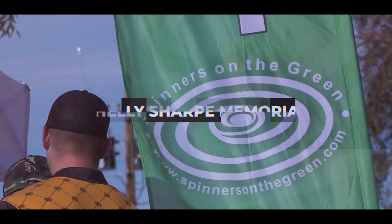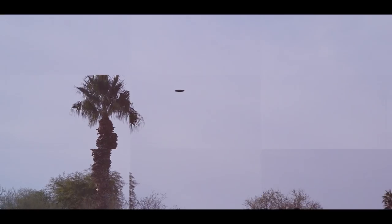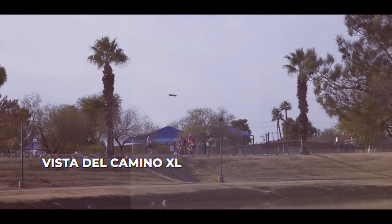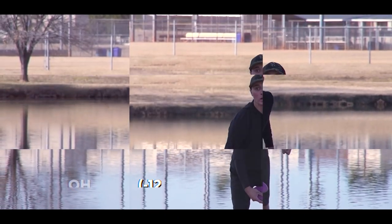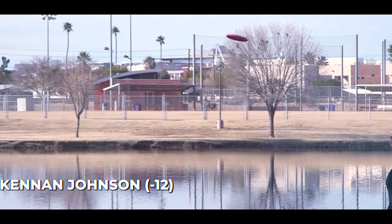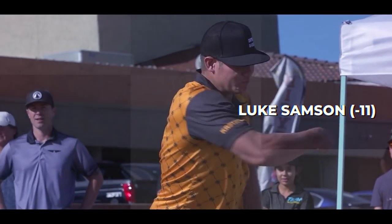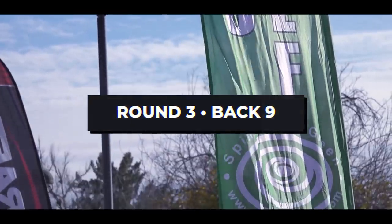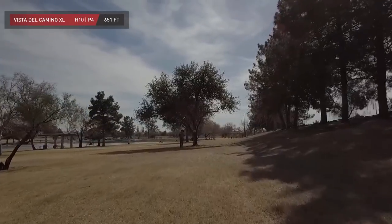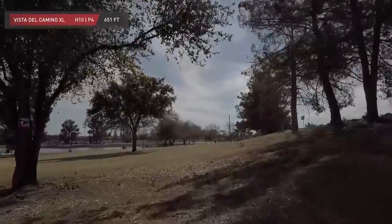Hello everyone and welcome to the third and final round at the 2022 Shelly Sharp Memorial presented by Spinners on the Green. One last go at it around the track on the MPO side. Got Nick Newton along with Kenan Johnson, Kale Leviska, and rounding up the card is Luke Sampson. All these guys coming into this on the chase card, seeing if they can make somewhat of a push. We've seen some great play on the front nine and now they're heading to the back.